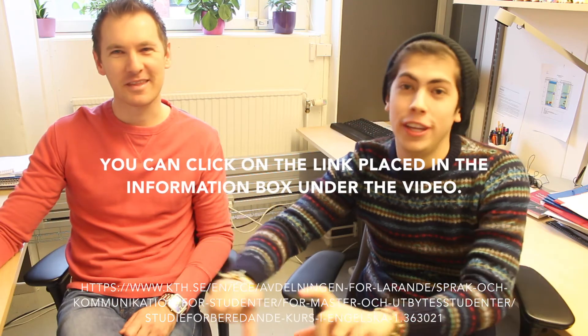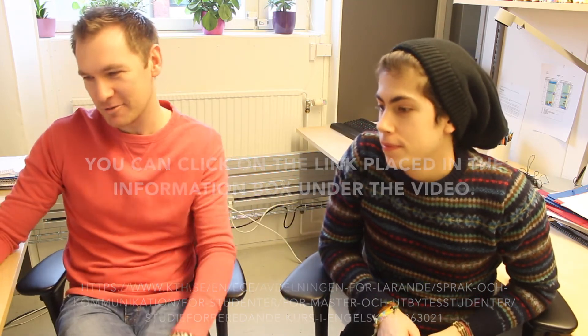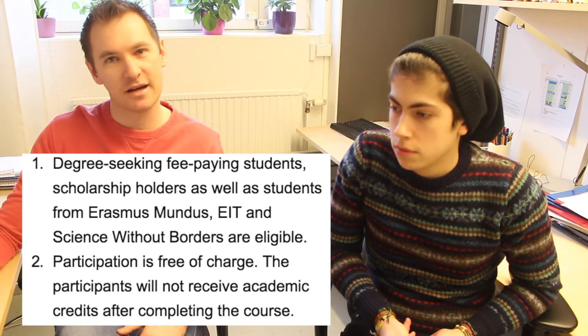I'm going to talk about some practical things about the pre-sessional course. First of all, applications — how do students apply? The first thing I should say is that the course is free to a number of students, and I'm going to read from the webpage here — the link is going to be here so you can click and check it yourself. The webpage says that degree-seeking fee-paying students, scholarship holders, as well as students from the following programs can apply for free: Erasmus Mundus, EIT, and Science Without Borders.